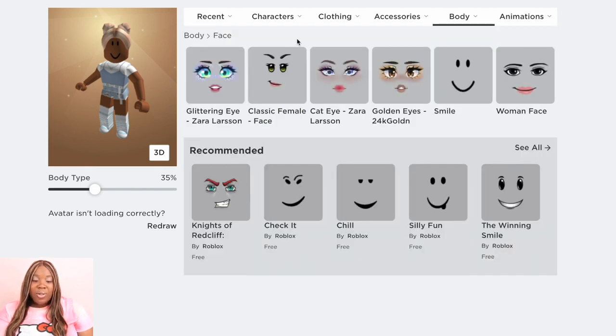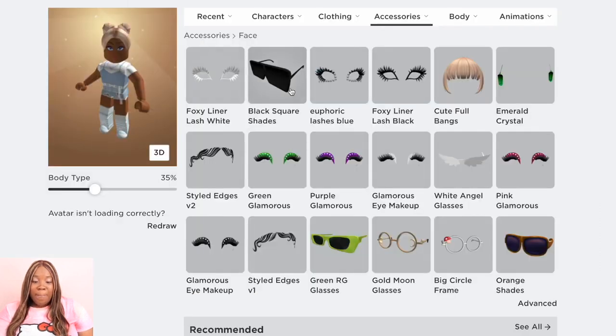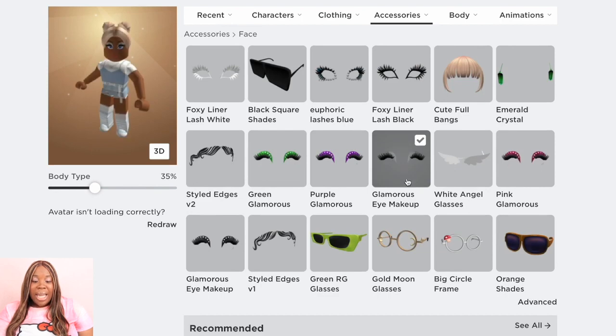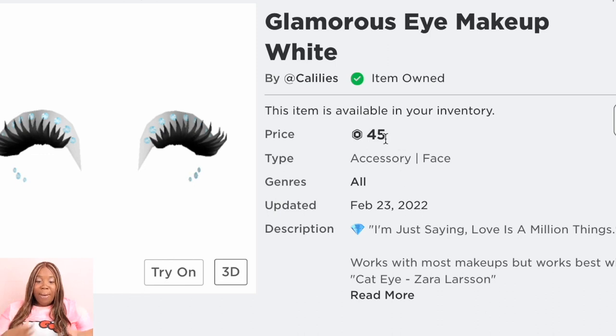Now we're going to do the face — we're going to do the Cat Eye by Zara, and it's 150 Robux. You can also do the woman's face with this look; I've tried it and it looks cute, but I really love this pink look. So that's why we're going with the Cat Eye by Zara. Now we are going to apply the Zap Glamorous Eye Makeup. I like to spend more money on accessories, hair, and makeup as opposed to clothes, because you can get away with cheap clothes depending on how cute they look. That is 45 Robux.